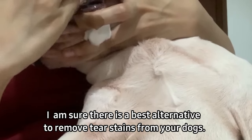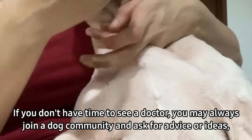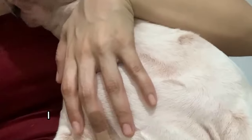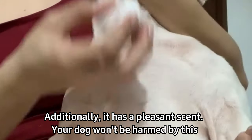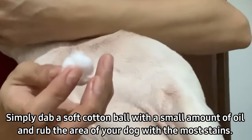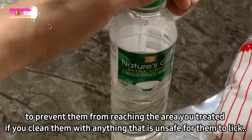I'm sure there is a better alternative to remove tear stains from your dogs. Always put your dog's safety first. If you don't have time to see a vet, you may join a dog community and ask for advice. For me, I use coconut oil as an alternative because it is liked by my dog and has a pleasant smell — your dog won't be harmed by it. Simply dab a soft cotton ball with a small amount of oil and rub the area of your dog with the most stains. Do it consistently if you want to see the desired result. Bear in mind that you must put your dog in a neck collar to prevent them from reaching the treated area if you clean them with anything that is unsafe for them to lick.